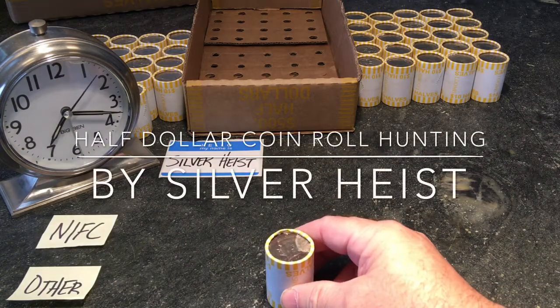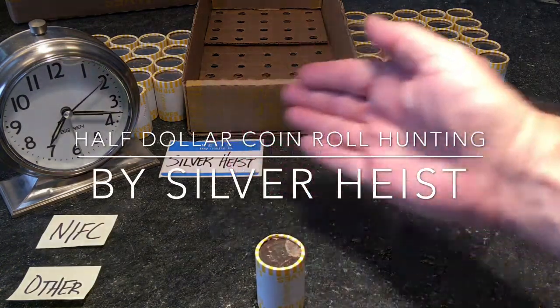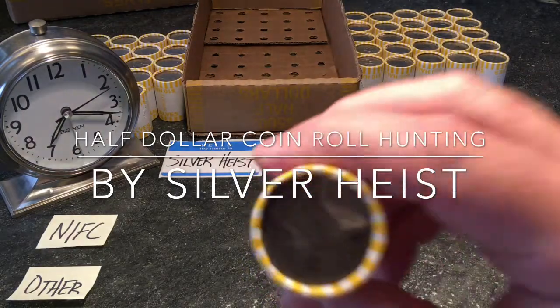Welcome to Silver Heist. Thank you to our returning subscribers and guests. We have a full box of half dollars.